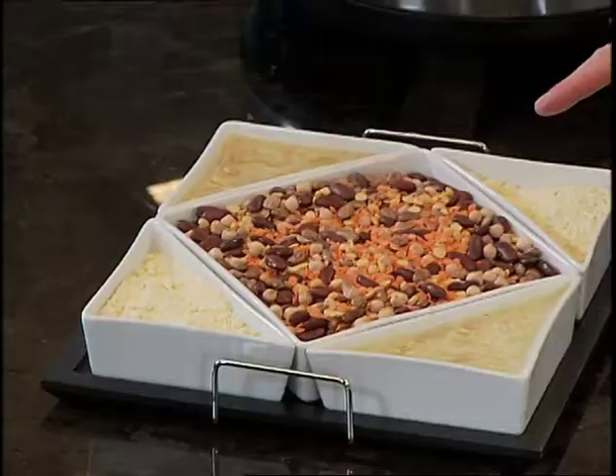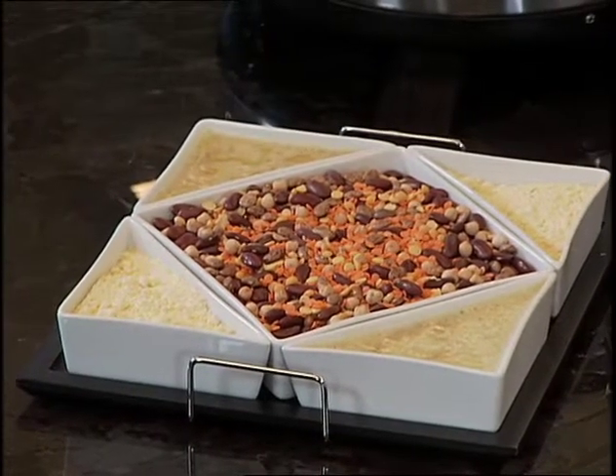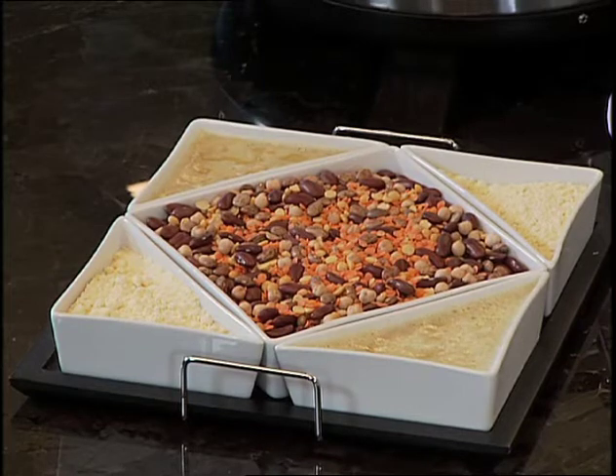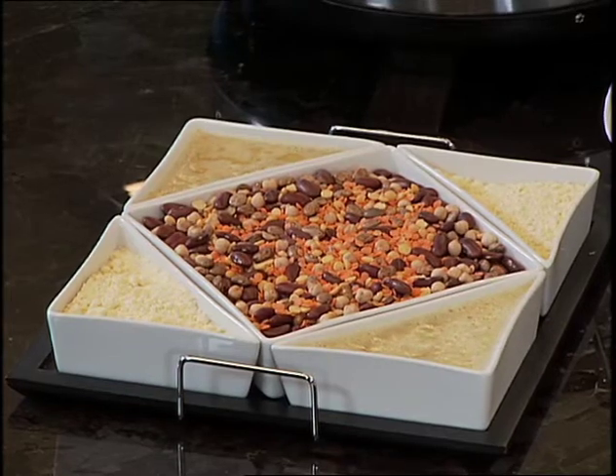Pulses is a strange term because a lot of people don't know what it means. By definition, a pulse is the dry edible seed of a legume crop. Legumes are plants with pods and include beans, peas, chickpeas, and lentils. There's far more acres covered in pulses than we'd ever know about — this year there were close to 200,000 acres of edible beans and peas grown in Manitoba.